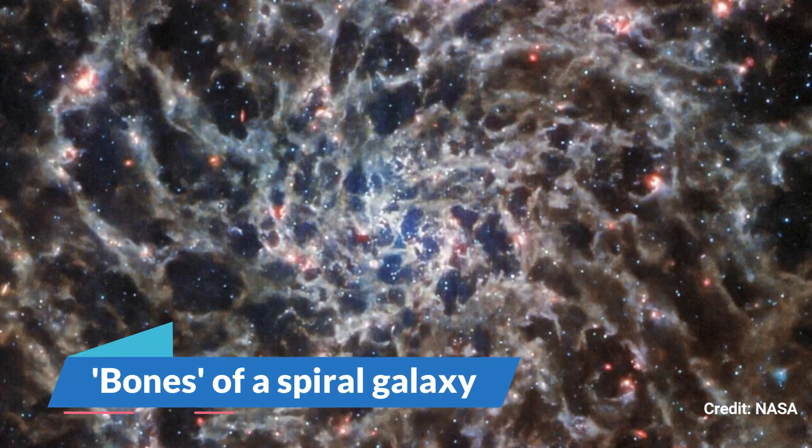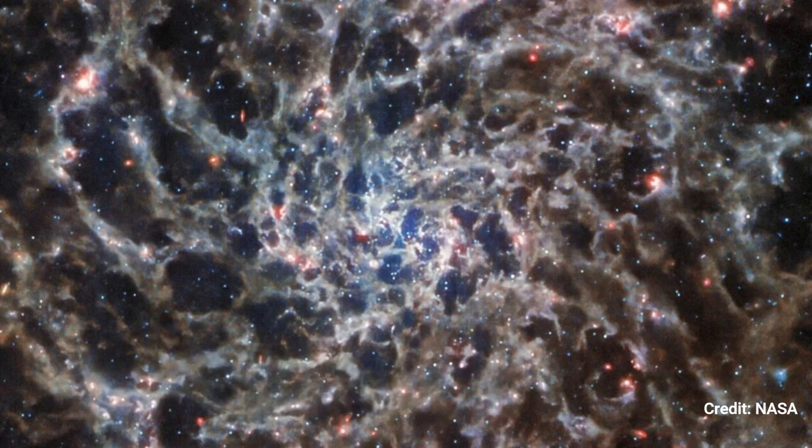Number 19: Bones of a Spiral Galaxy. This cosmic tangle of gas, dust, and stars comes from the spiral galaxy IC 5332, which is more than 29 million light-years away in the constellation Sculptor. Its spiral arms may be seen quite vividly since it is nearly exactly face-on to Earth.